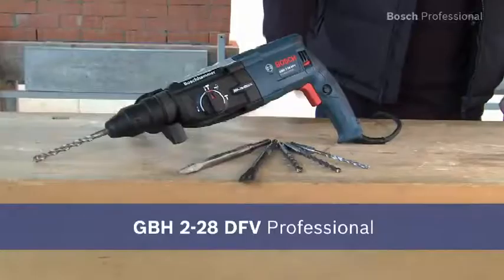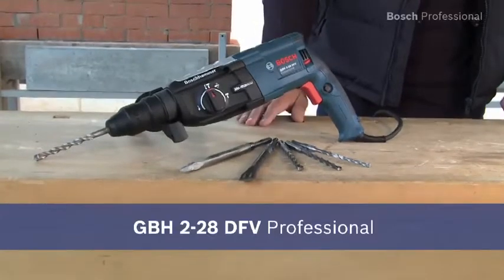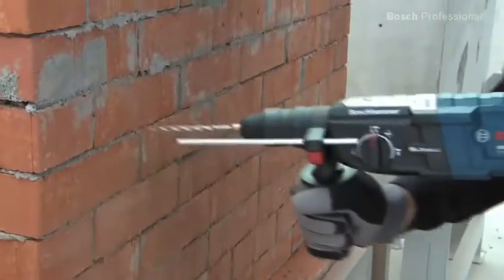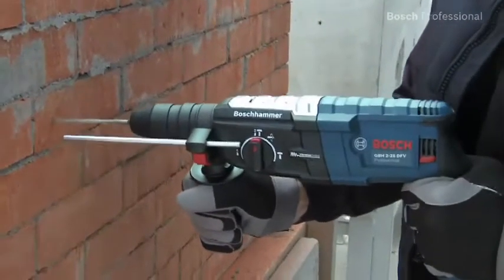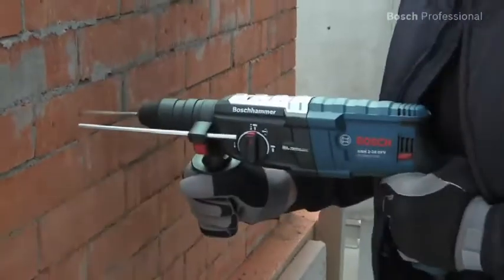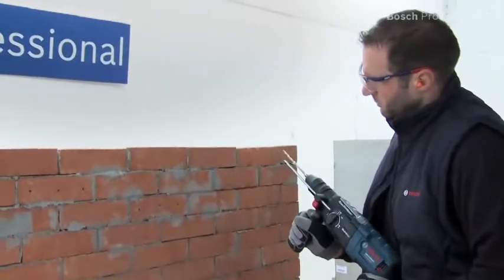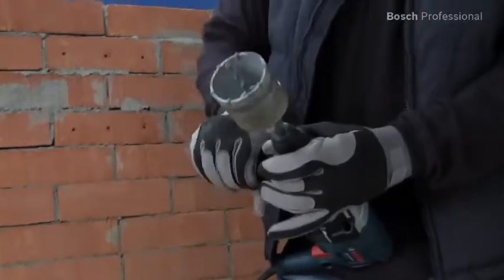This is the powerful GBH228DFV Professional rotary hammer. It has the highest drilling and chiseling performance in its class and also has very low vibration levels. The GBH228DFV Professional has the highest drilling rate in its class, letting you get day-to-day jobs done quickly and reliably.